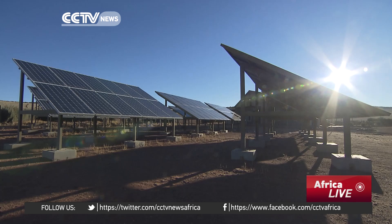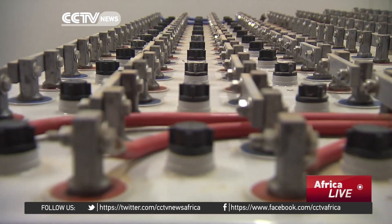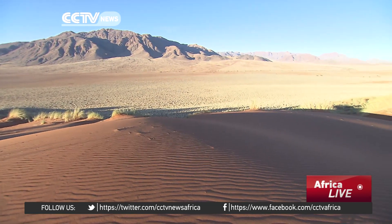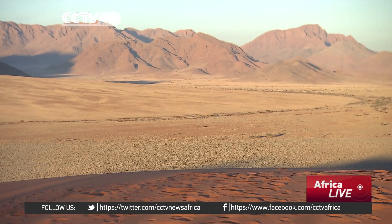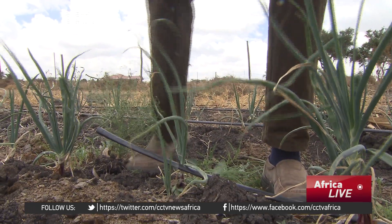Across Africa, several nations are moving aggressively to develop their solar and wind capacity. Research has shown that there is enough sunlight falling on the continent to power not only Africa and Europe, but the entire world. Maria Galang, CCTV, Isinya, Kenya.